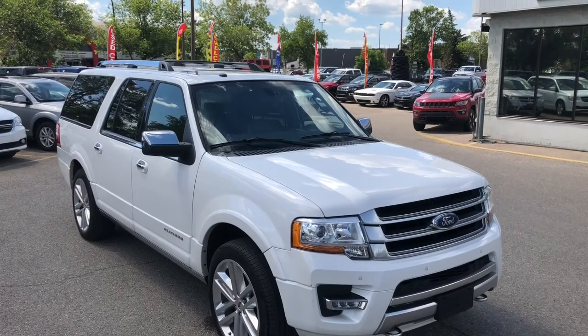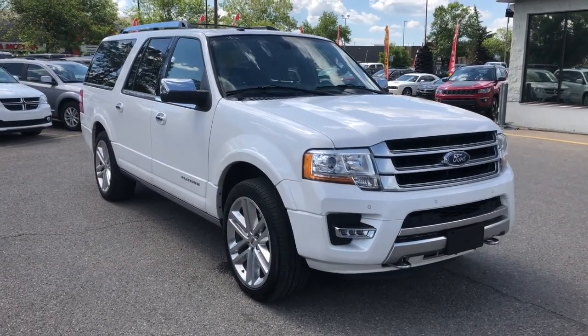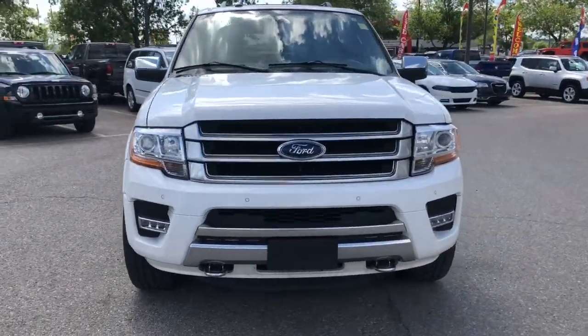Hi everyone, Nick from Courtesy Chrysler here and today we're looking at this 2016 Ford Expedition Platinum in a white platinum tri-coat.